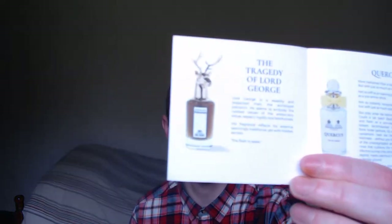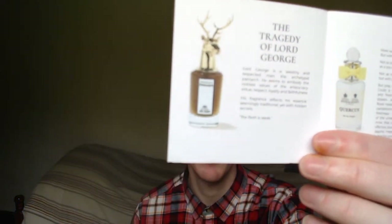Today's first fragrance is called The Tragedy of Lord George. Now the bottle design is not the typical one — it doesn't have the usual crystal glass ball on top with a ribbon. This one has actually got a deer head on the top of it, and then you have this brownish juice complementing the whole theme. Some people will actually buy this just because the bottle is so beautiful.